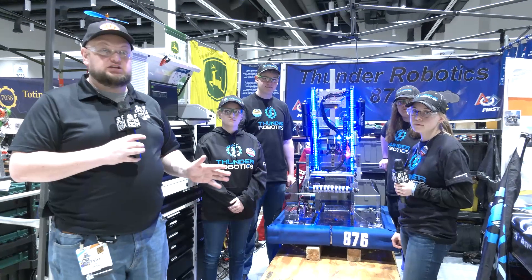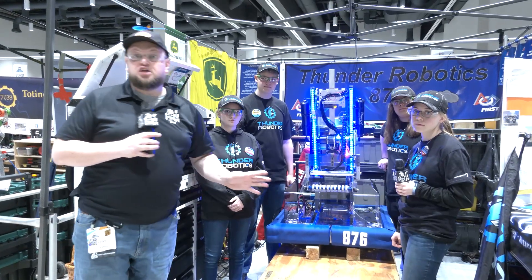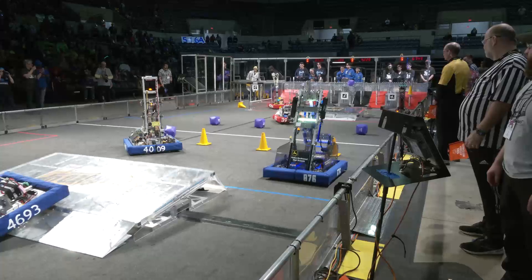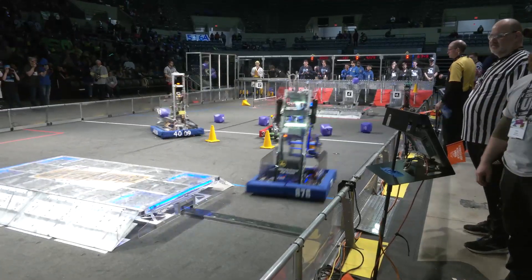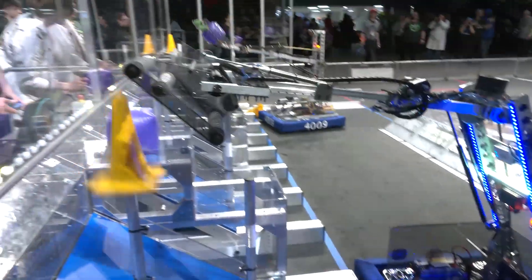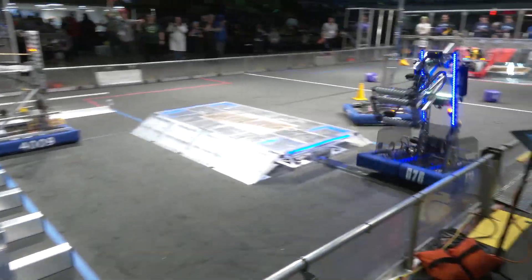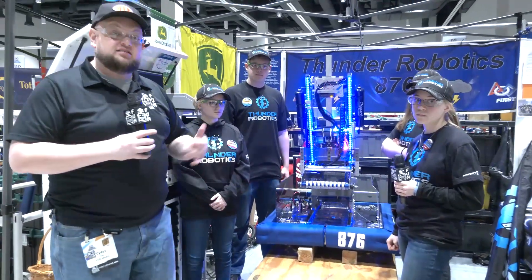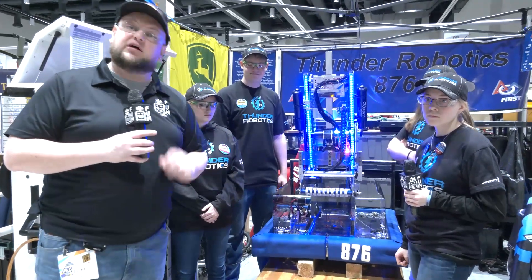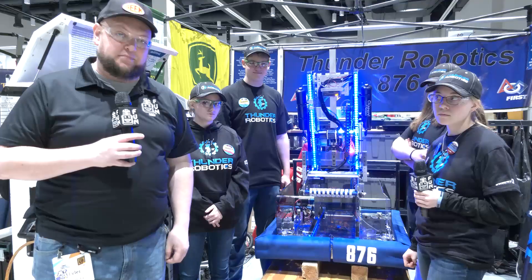It's Tyler here at the North Star Regional checking in with Team 876, Thunder Robotics. Thunder Robotics had a great first event and they've done a lot of awesome improvements that we're going to be covering. We're going to talk about their improvements to their arm and intake area, different positional controls, some autonomous modes, and some feature plans. Let's hear more about Thunder Robotics on Behind the Bumpers.